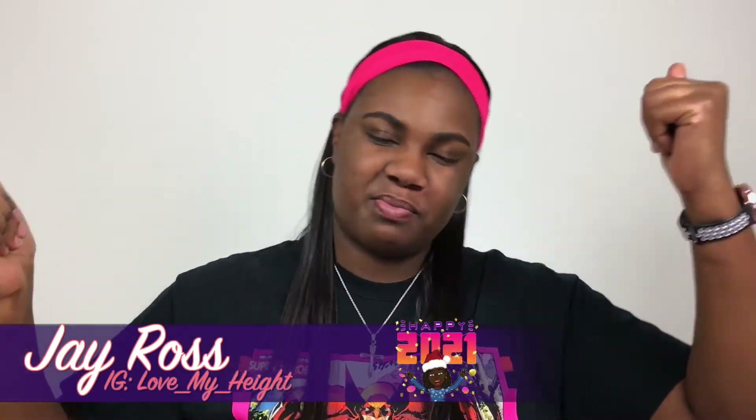Hey everybody, welcome and or welcome back to my channel. It is your girl Jay Ross back with another video. So as you guys can pretty much tell by now, I'm just gonna keep going until I'm done testing out all the makeup that I've bought from all the holiday hauls. I'm gonna keep saying new year new makeup.